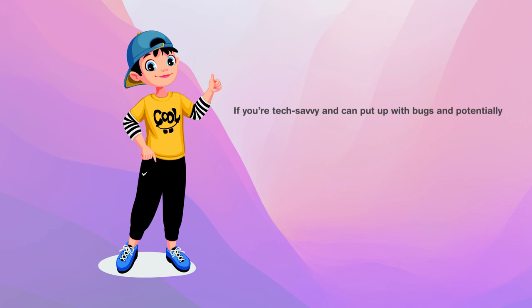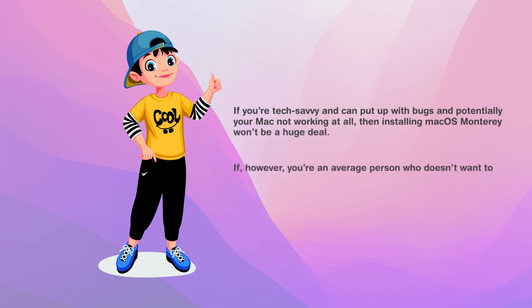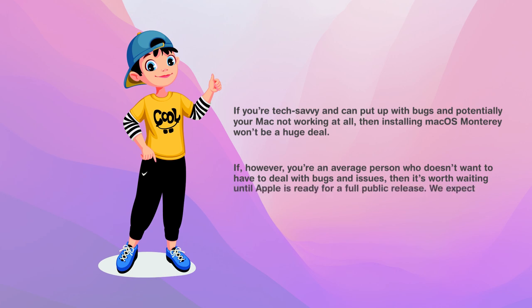If you are tech-savvy and can put up with bugs and potentially your Mac not working at all, then installing macOS Monterey will not be a huge deal. If, however, you are an average person who doesn't want to deal with bugs and issues, then it is worth waiting until Apple is ready for a full public release. We expect that to come in the fall.